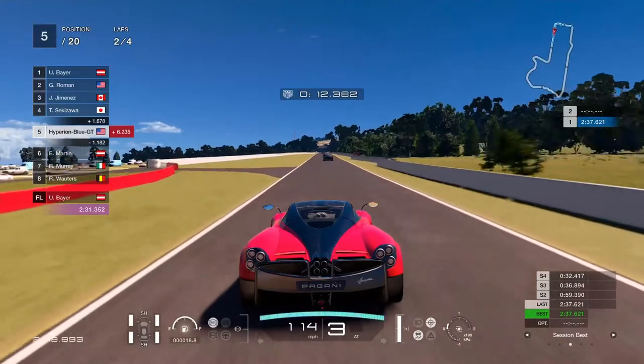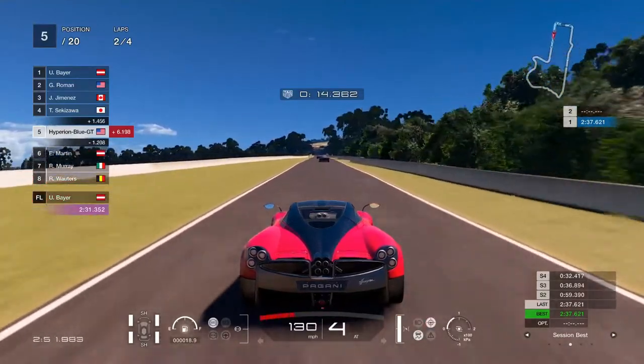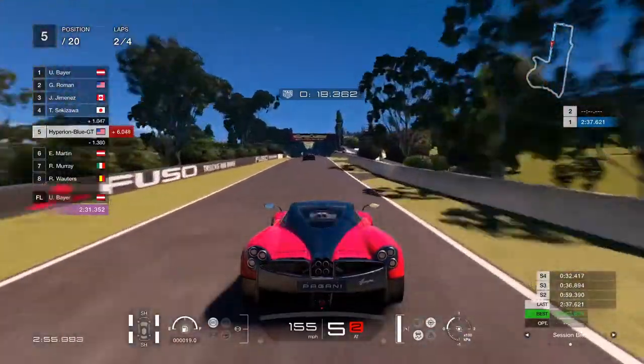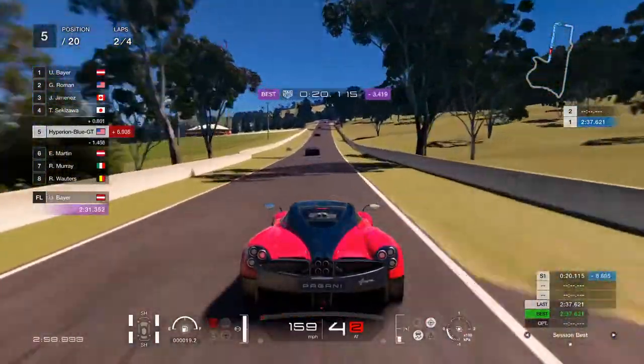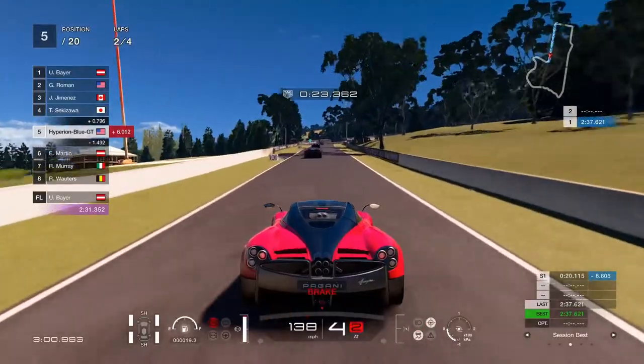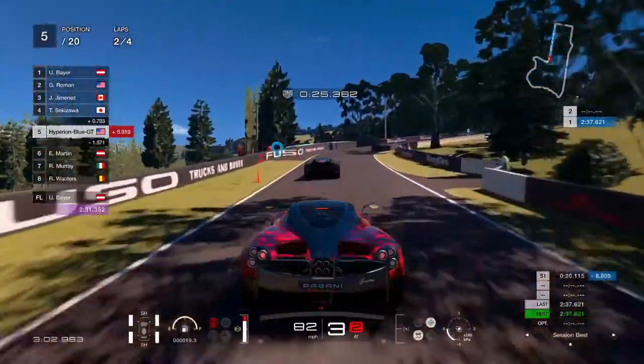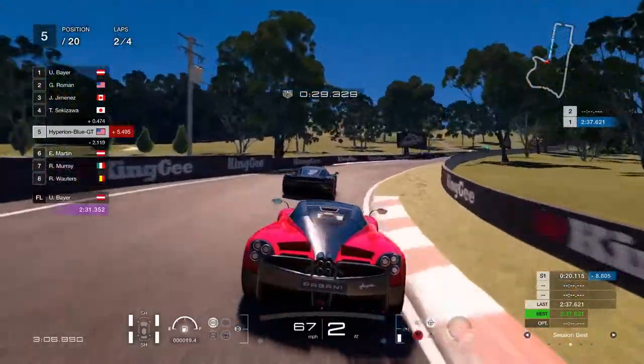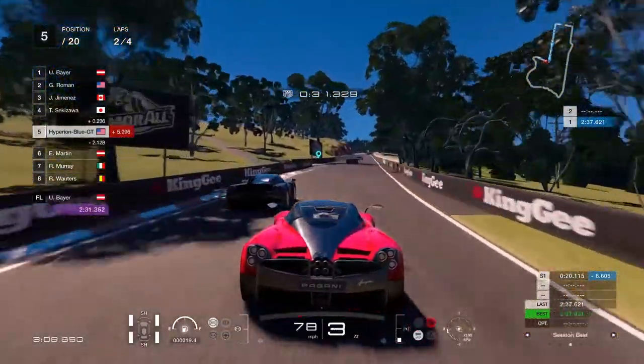Let's keep driving and bring the Huayra into the lead. Hoping to customize the Huayra using the Livery Editor. That's what the creation is about — having new rides for the update. This is going to be quite enjoyable, better than ever.